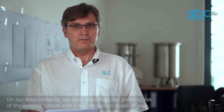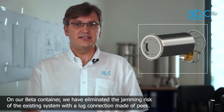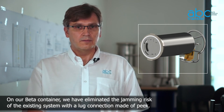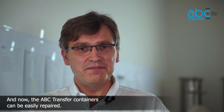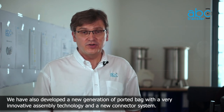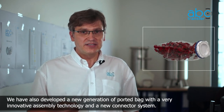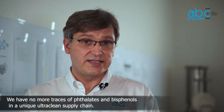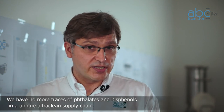On our beta container, we have eliminated the jamming risk of the existing system with a lock connection made of PEEK. And now the ABC Transfer containers can be easily repaired. We have developed a new generation of ported bags with a very innovative assembly technology and a new connector system. We have no more traces of phthalates and Bisphenol in a unique ultra clean supply chain.